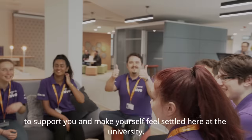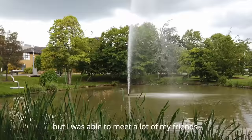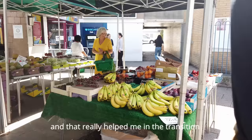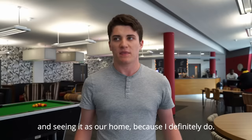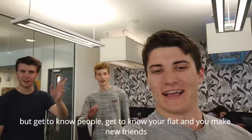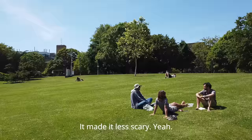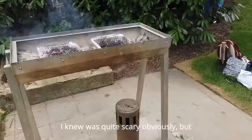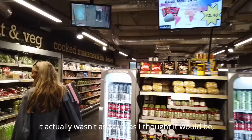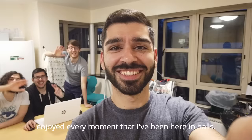I'll admit it was pretty difficult moving here from Canada, but I was able to meet a lot of friends that I'm still very close to, and that really helped my transition. Once you get settled, you find your place. Nobody knew anybody when they came at first, so it was quite nice to meet different people. Living without my family was obviously a bit scary, but because of how welcoming the University was, it actually wasn't as scary as I thought. I've really enjoyed every moment in halls.